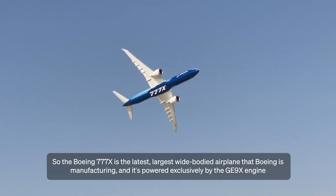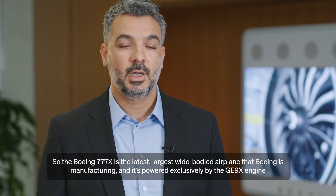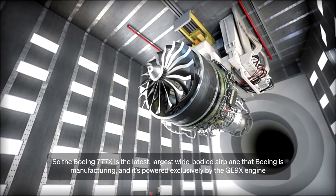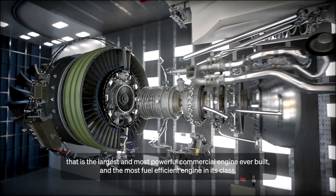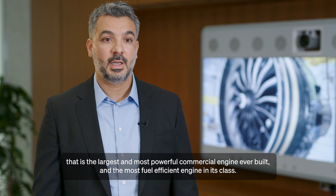The Boeing 777X is the latest, largest widebody airplane that Boeing is manufacturing. And it's powered exclusively by the GE9X engine, which is the largest, most powerful commercial engine ever built and the most fuel efficient engine in its class.